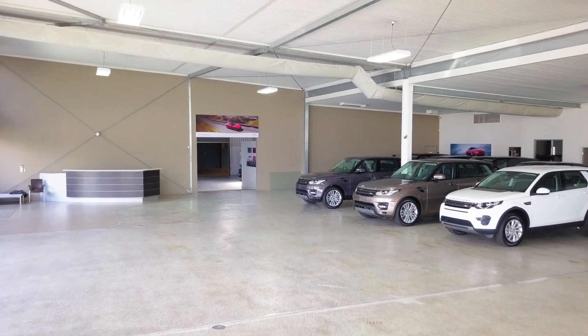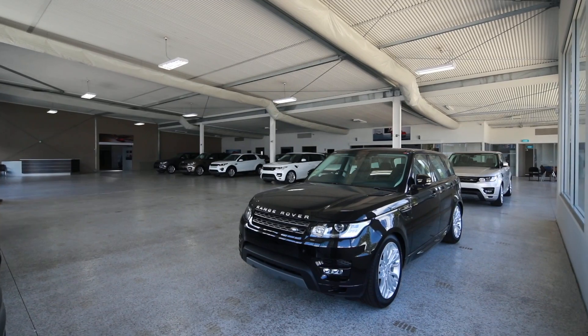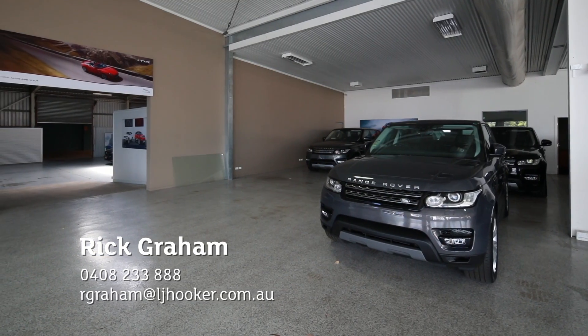This is a superb business opportunity, suitable for a motor car dealership, retail furniture store, caravan retailer, or large format retailer. The landlord will offer a long term lease. Please contact the exclusive agent for further details.